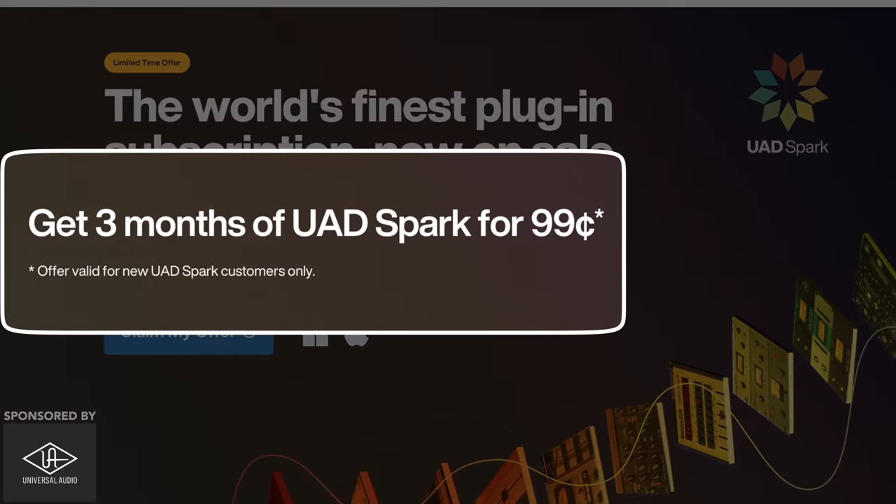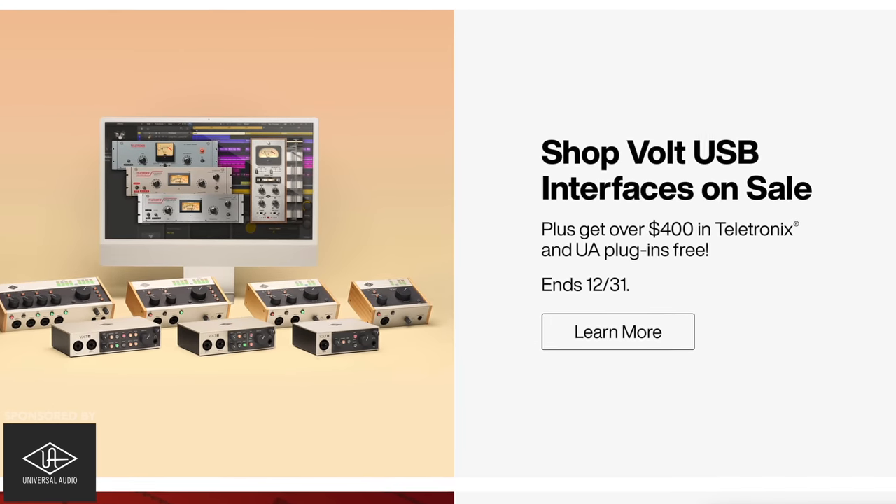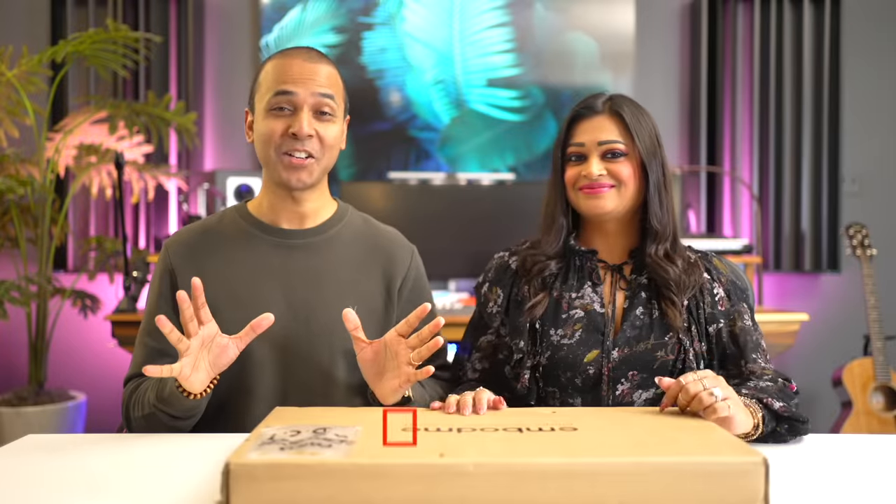This is the best time to give UAD Spark a try — it's just a dollar for three months. Universal Audio also has discounts on their Apollo interface, Volt interface, and the rest of their plugins as well. I'll add a link below to the one-dollar Spark deal and their current sale.